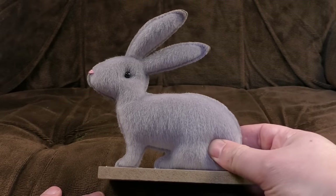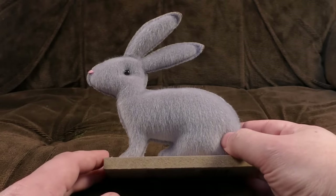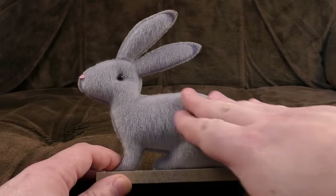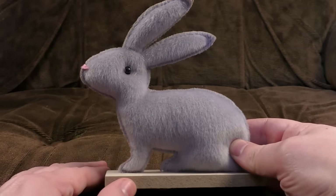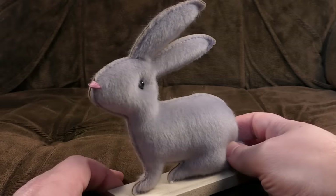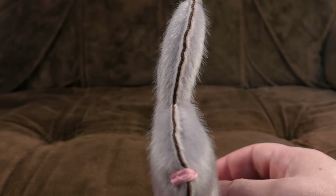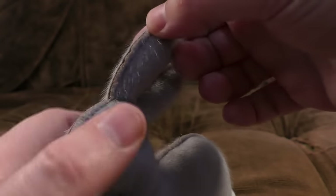First up, a nice rabbit — is it a velveteen rabbit? That was a thing, wasn't it? A book, or possibly a poem. Anyway, it's very soft, and it's been glued to a bit of wood so it stands up. That's cool. It's quite thin, but if you put it on a shelf it's fine, as long as you don't rotate it.